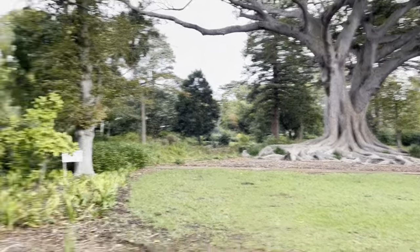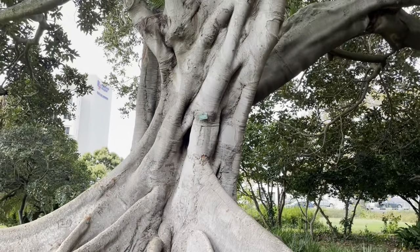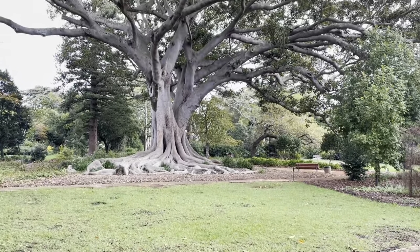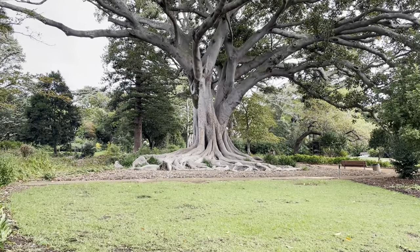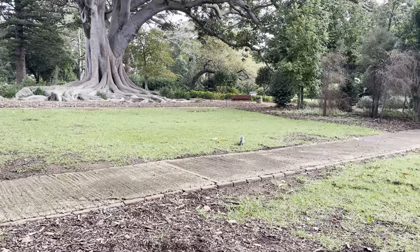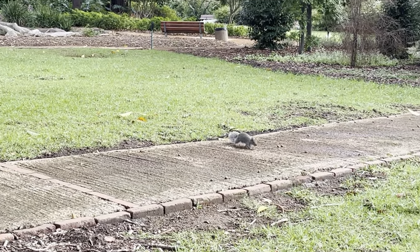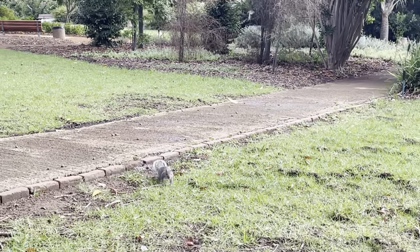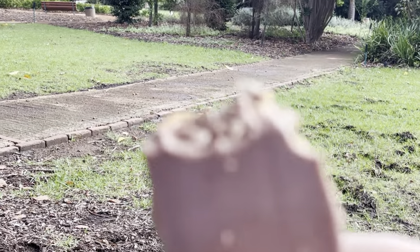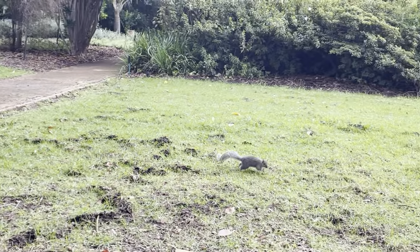We're sitting on this bench that is in front of this Morton perfect tree, and behind this wonderful tree that I'm here to name. Oh my goodness, look at that — wow! And this squirrel's just been coming closer. I'm not sure how comfortable I am. Oh, it's crossing — okay, no — oh my word, it's coming closer.